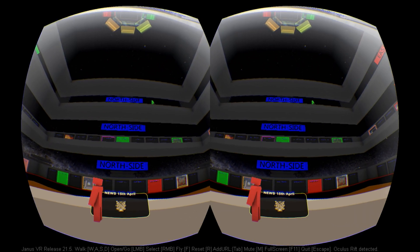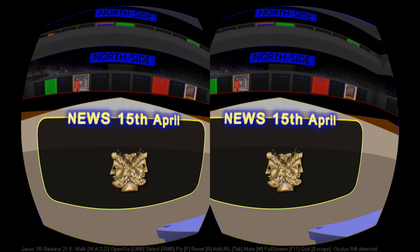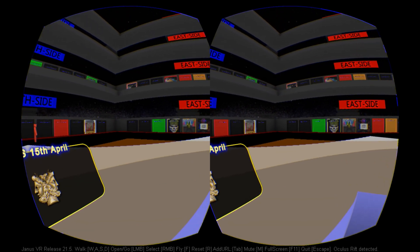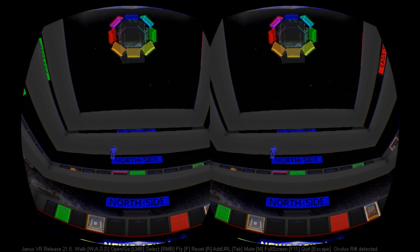In March, we took a look at the VR web browser Firebox. We expressed excitement for the application's potential to deliver on a vision of an open metaverse of interconnected 3D spaces. At the time of writing, Firebox was on version 18.2 and already had lots of interesting experimental rooms to check out.